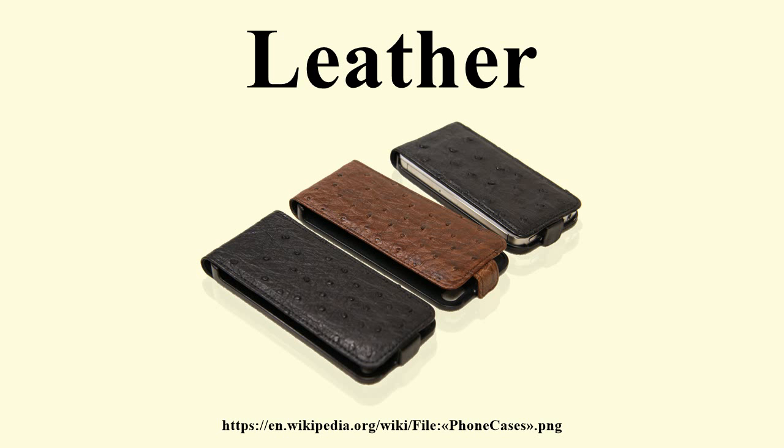Today most leather is made of cattle skin, but many exceptions exist. Lamb and deer skin are used for soft leather in more expensive apparel. Deer and elk skin are widely used in work gloves and indoor shoes. Pig skin is used in apparel and on seats of saddles. Buffalo, goats, alligators, snakes, ostriches, kangaroos, oxen, and yaks may also be used for leather. Kangaroo leather is used to make items that must be strong but flexible, and is the material most commonly used in bullwhips.